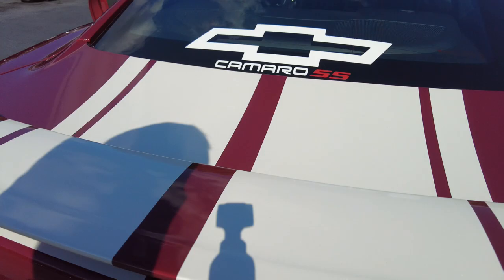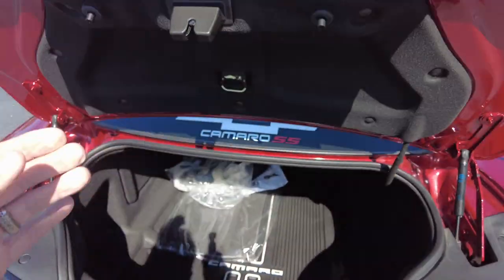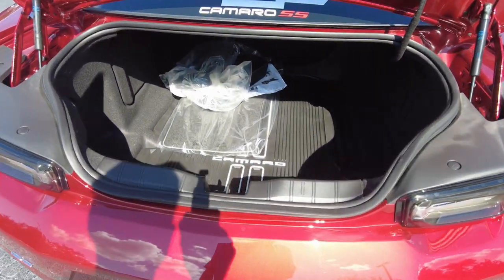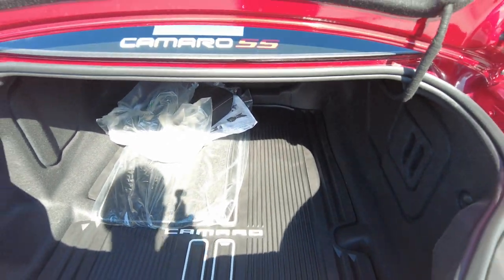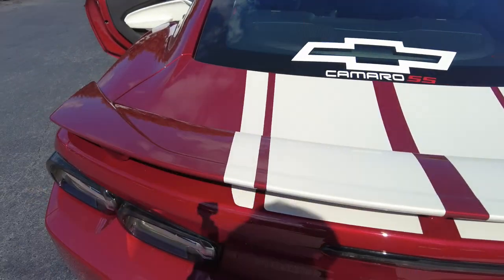It does have a power tailgate and an all-weather cargo mat. You can also see the nice spoiler on the rear.